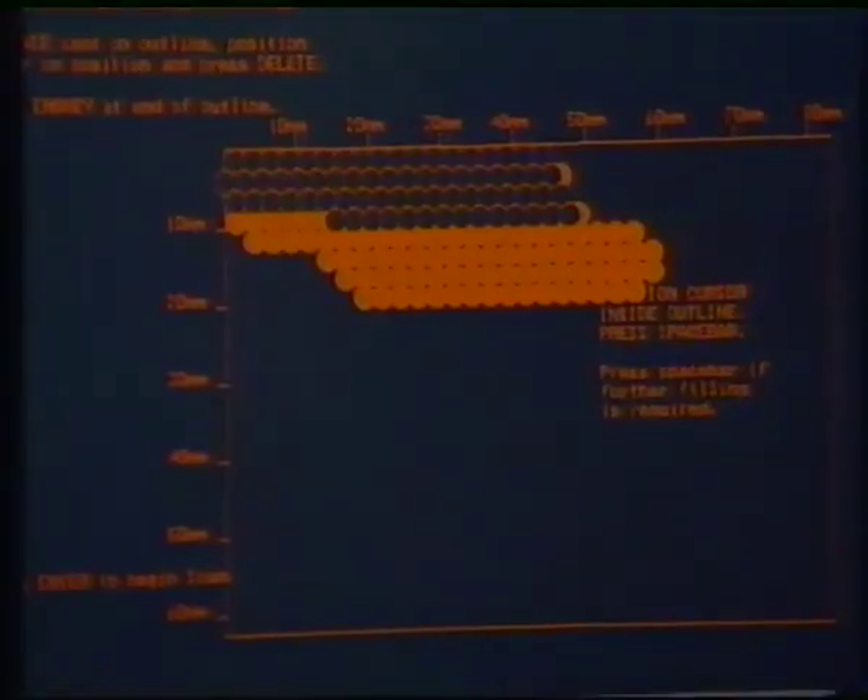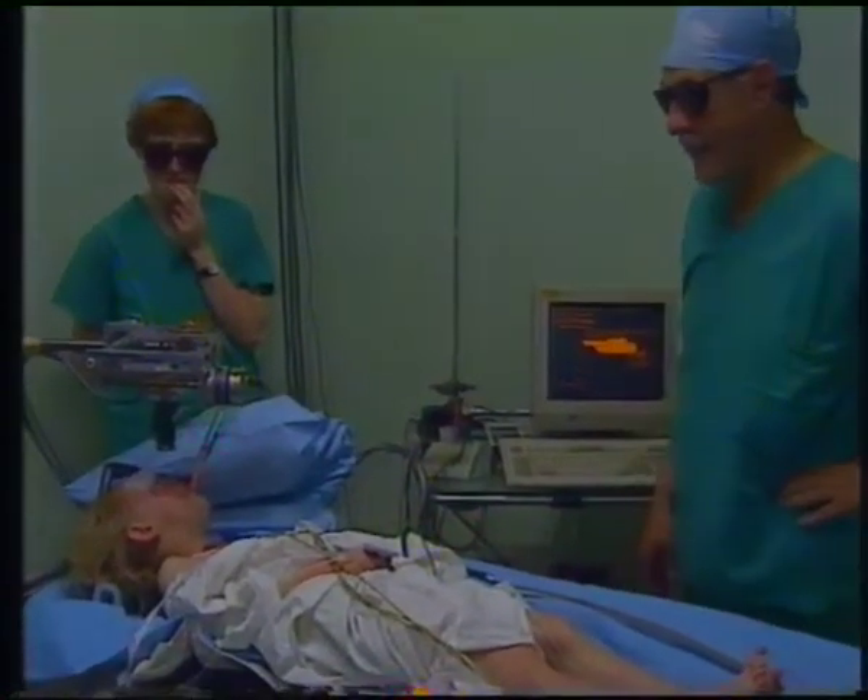It's a relatively quick and simple operation, but for those who need it, the surgery can quite literally change their lives and put an end to problems most of us would never think about.